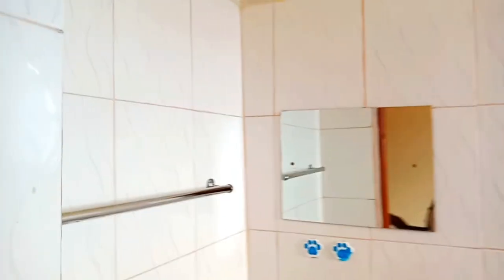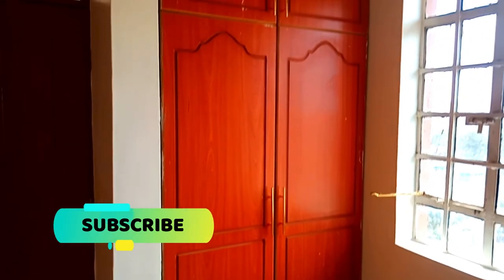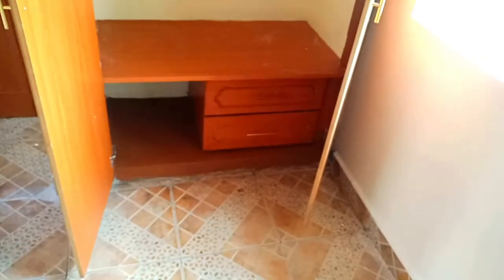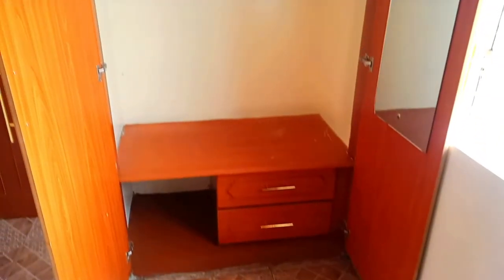Like other bed sitters I've toured in Umoja and Buruburu, the sink in this toilet is located inside the toilet. In most cases, sinks are located outside just outside the toilet. These are the wardrobes — very well finished and they are inbuilt, which is a plus. They have small drawers so they can accommodate more things.